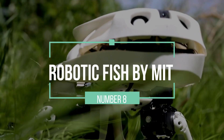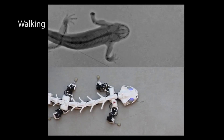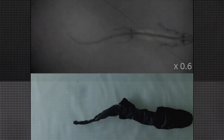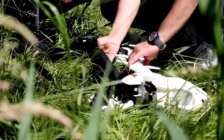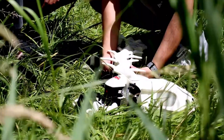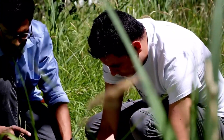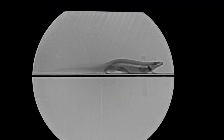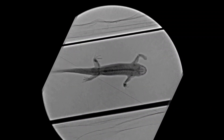Number 8: PluroBot by EPFL. The PluroBot, developed by the Swiss Federal Institute of Technology in Lausanne (EPFL), draws inspiration from the locomotion of salamanders. This unique robot is designed to replicate the movement and biomechanics of vertebrates, offering valuable insights into the field of robotics and biomechanics. PluroBot's design mimics the spinal structure and movements of a salamander, providing a platform for researchers to study locomotion and neural control. By carefully replicating the intricate mechanics of a salamander's body, PluroBot enables scientists to gain a deeper understanding of how vertebrates move and adapt to different terrains.